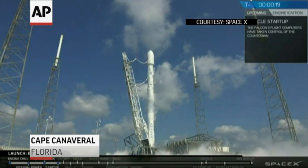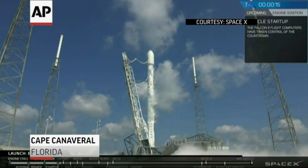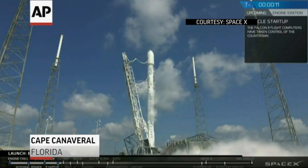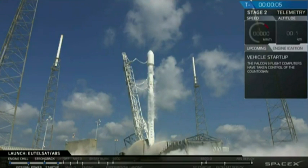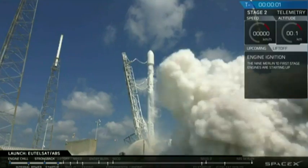T-minus 20. Falcon 9, secured flight pressures. T-minus 10, 9, 8, 7, 6, 5, 4, 3, 2, 1, 0.